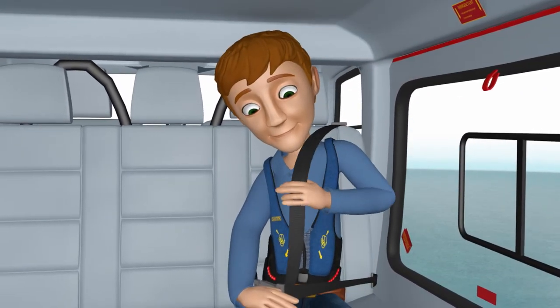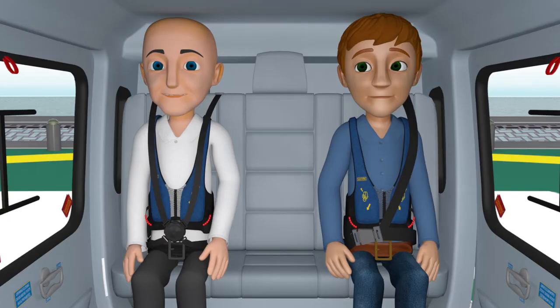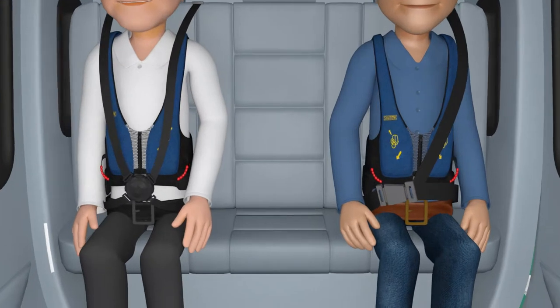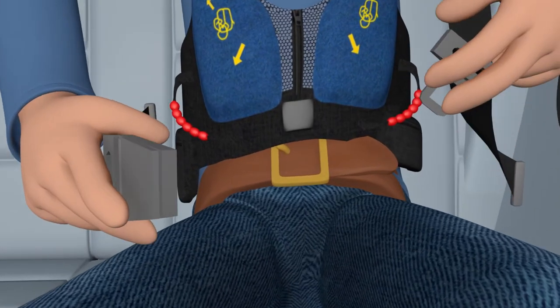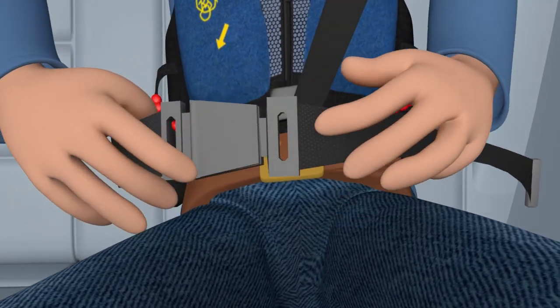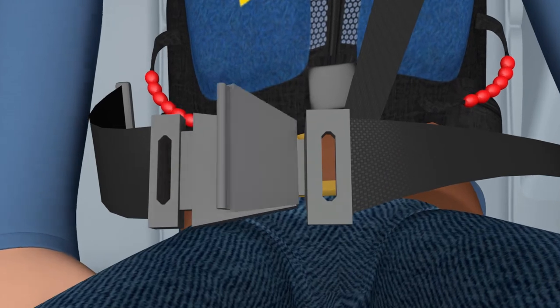Before we taxi, your seat belt must be securely fastened and remain on for the duration of the flight. There are two types of seat belts in this aircraft: the three- and four-point restraint system. Three-point systems are fastened by inserting the metal latch into the buckle, then adjusting the belt to fit low and tight across your waist. To release, simply lift the tab on the buckle.